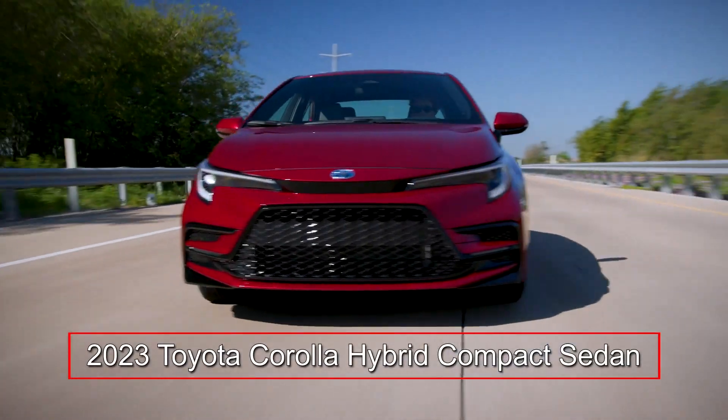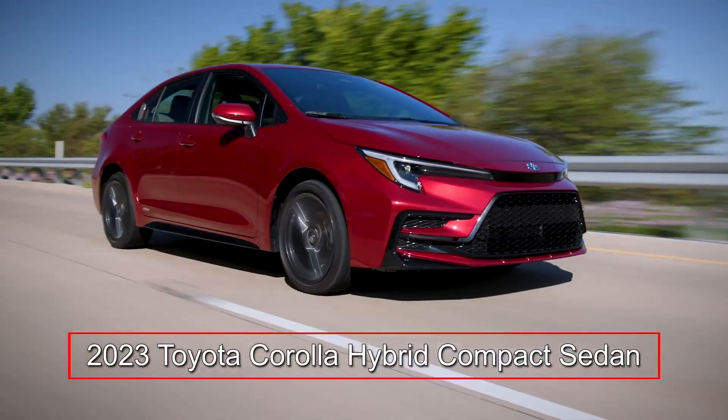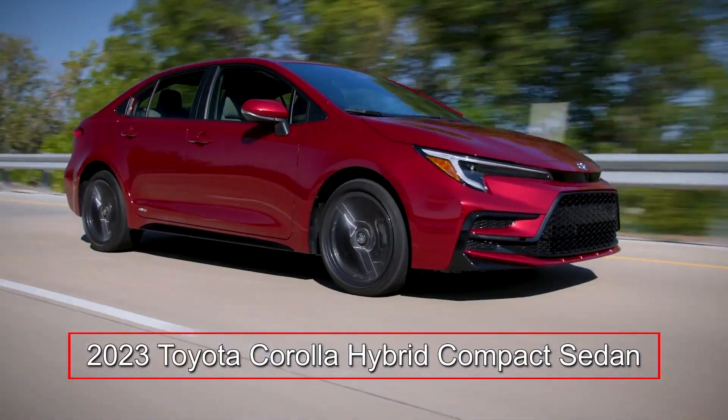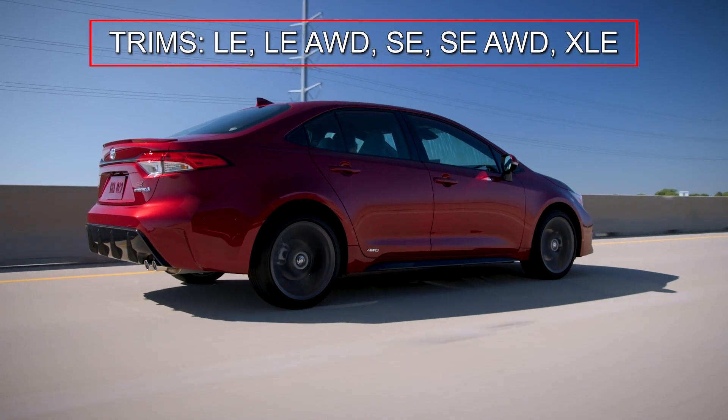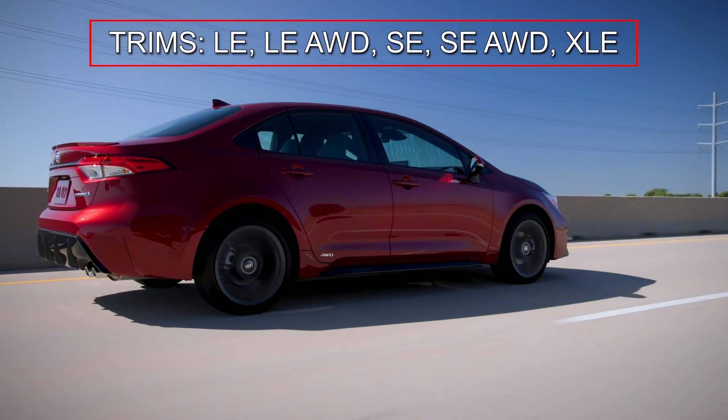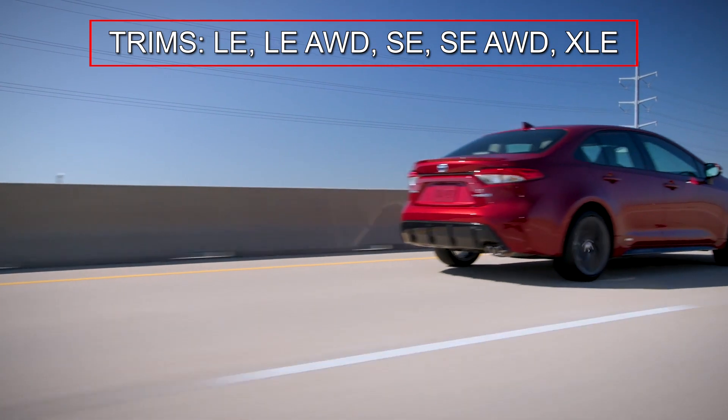The 2023 Toyota Corolla Hybrid benefits from fresh styling, increased performance, and newly available all-wheel drive for the value-laden compact sedan. An expanded trim lineup for the Corolla Hybrid includes base LE, SE, and top-tier XLE grades.